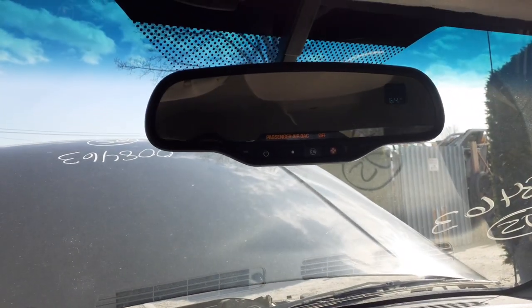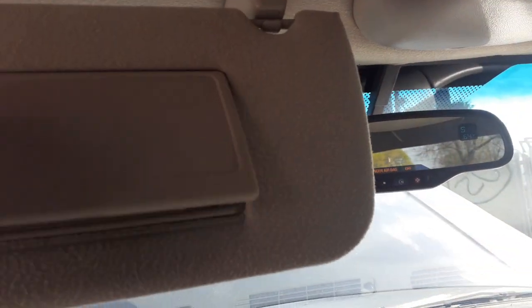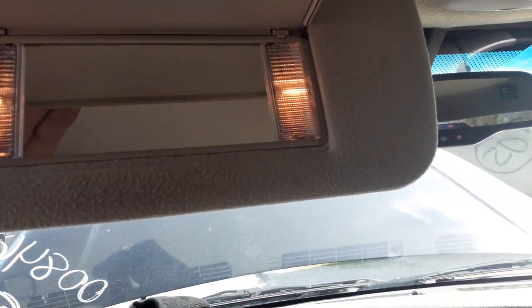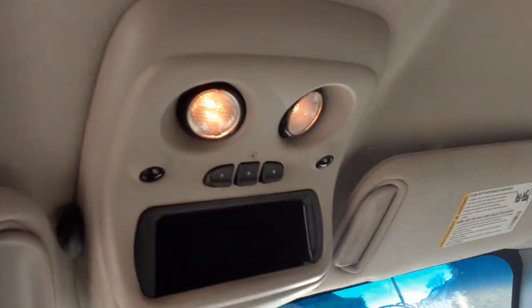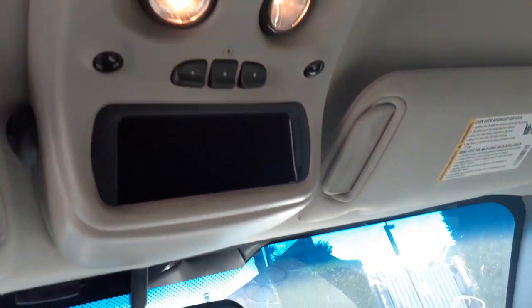There's your inside rear view — it's got OnStar, compass, temperature. There's your visors, gray cloth with the lights, both sides left and right, with the extensions. Roof console with HomeLink and a pair of lights.